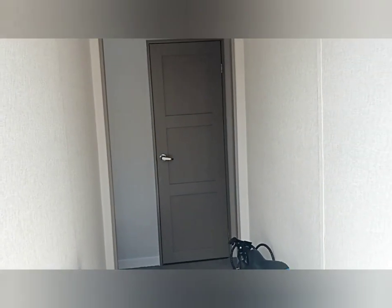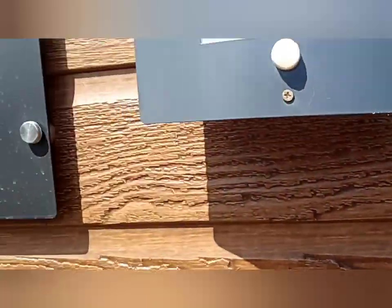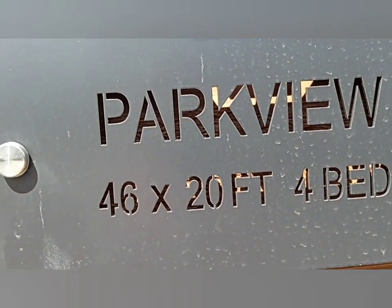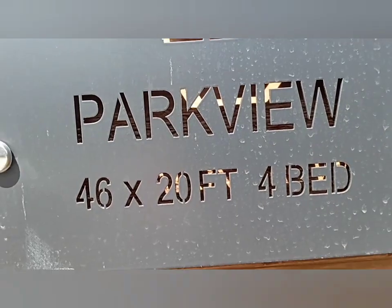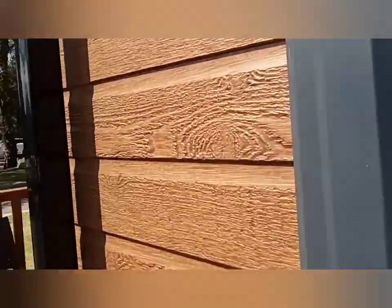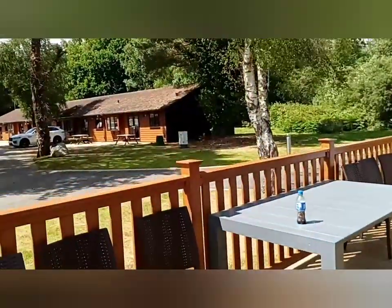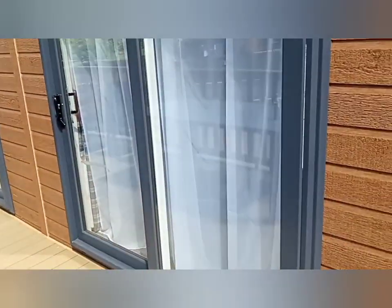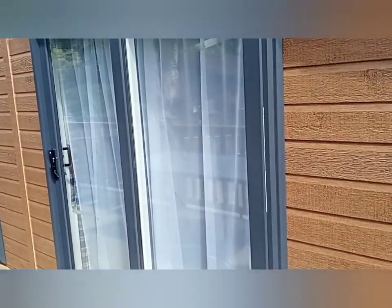This is the side of the lodge — windows. This one's one bedroom, another bedroom there, and that's a toilet. Side door — you get two keys. This is the side. That's the actual kitchen and front room, a lovely light. And there you go — Park Dean, and it's a 46 by 24, four-bedroom.